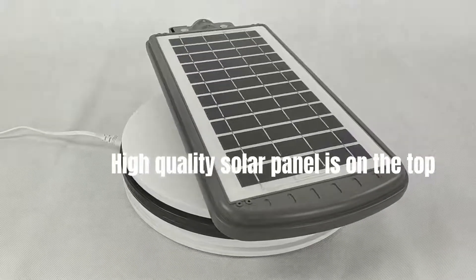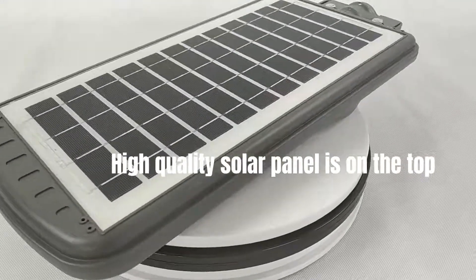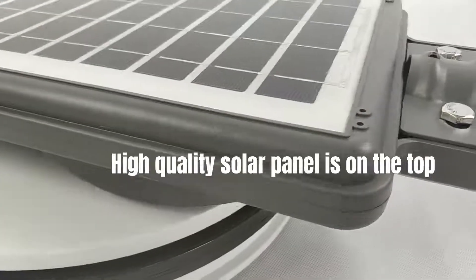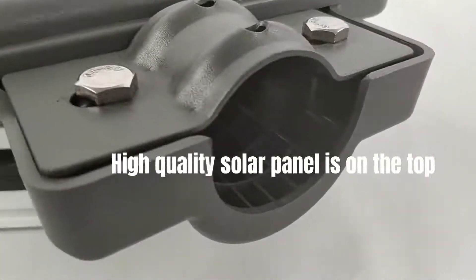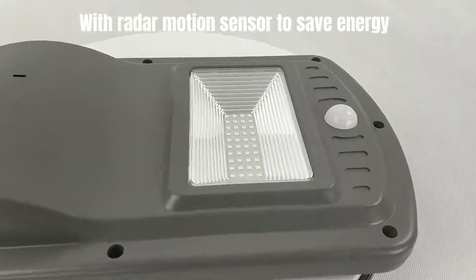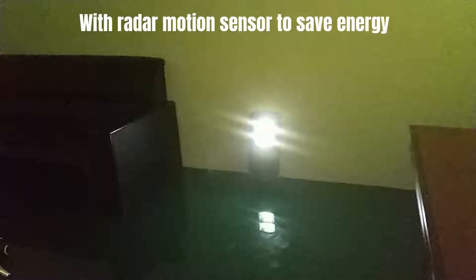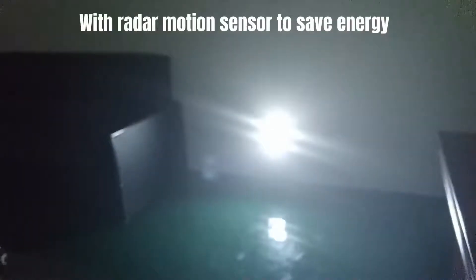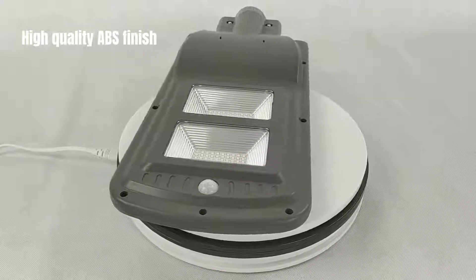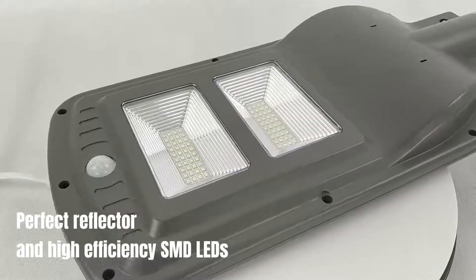A high quality solar panel is on the top. With a radar motion sensor to save energy. High quality MBS finish, perfect reflector, and high efficiency SMD lens.